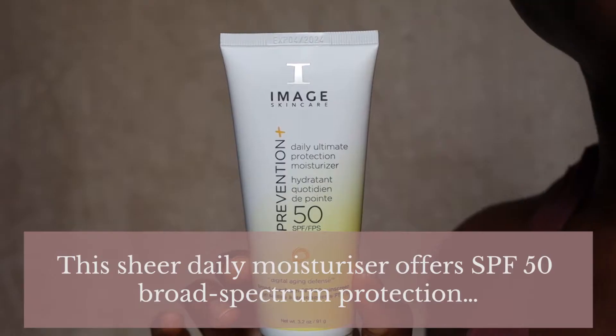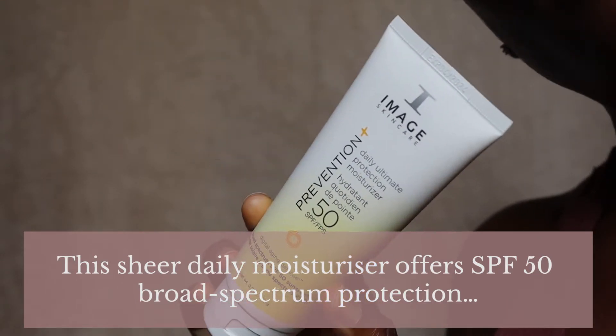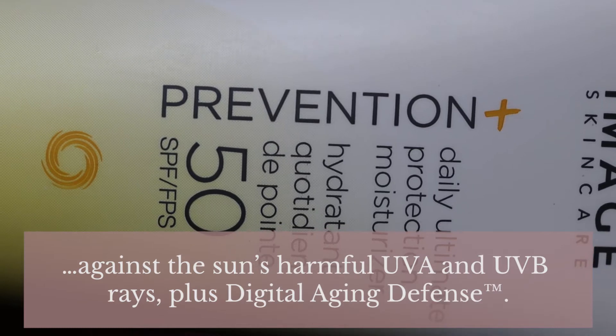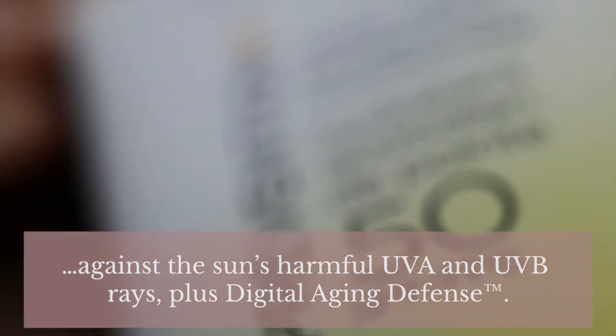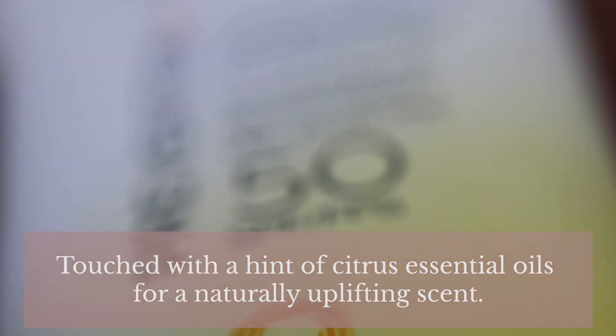In terms of a quick description, Image Skincare says this sheer daily moisturizer offers SPF 50 broad spectrum protection against the sun's harmful UVA and UVB rays, plus digital aging defense, touched with a hint of citrus essential oils for a naturally uplifting scent.